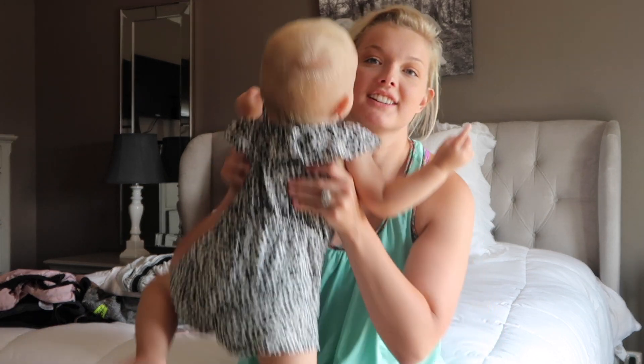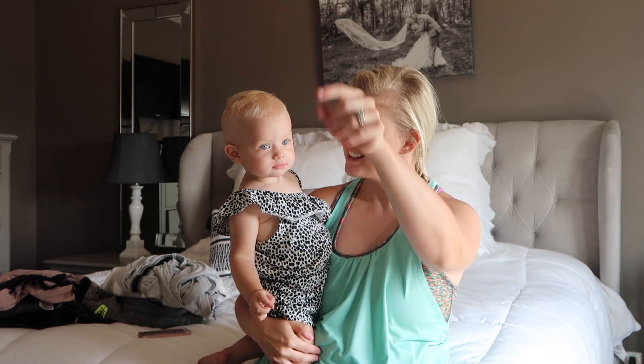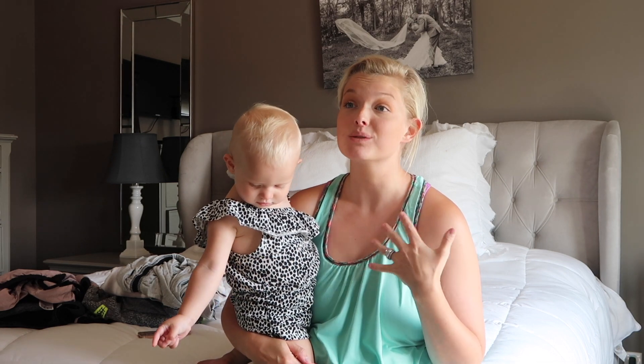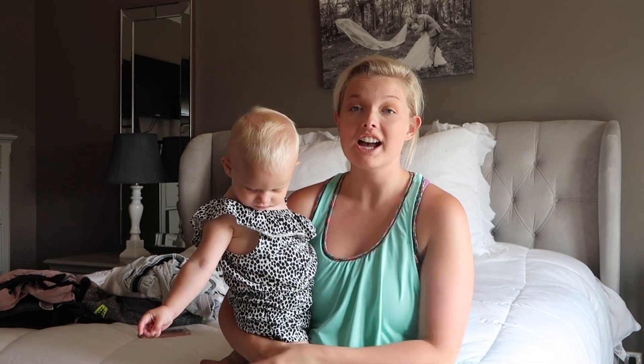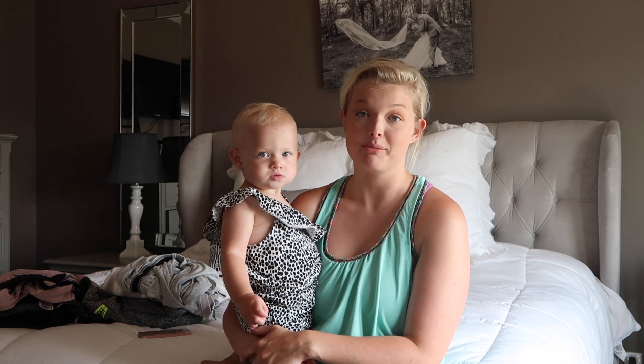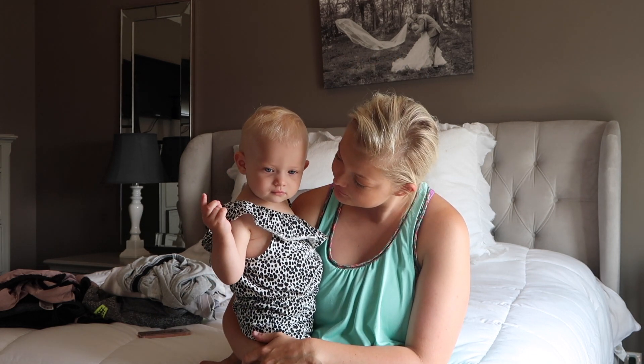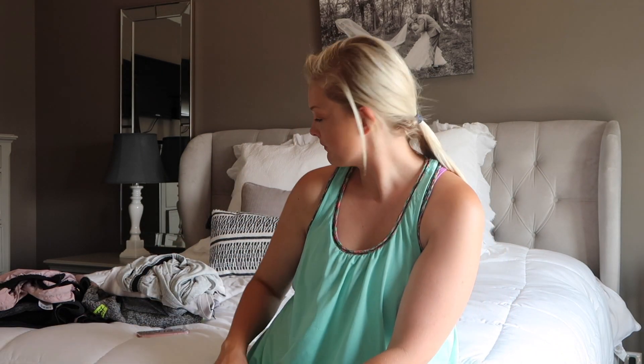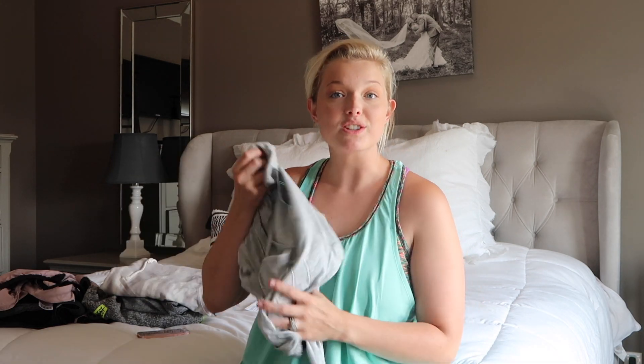My little girl's down here — say hi! So I wanted to get on and show you guys what worked for me, what didn't, and then try a couple of them on and show you what was wrong with them.